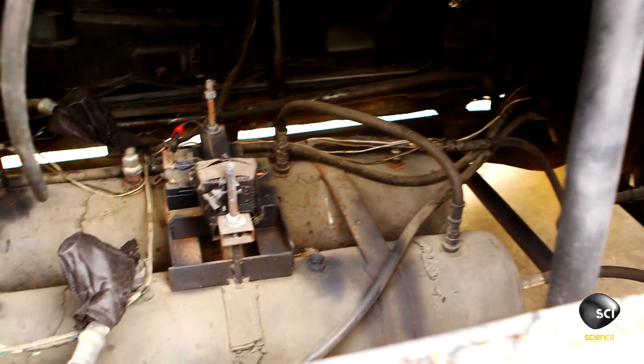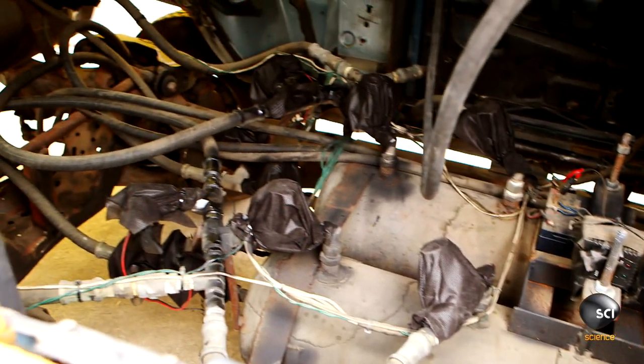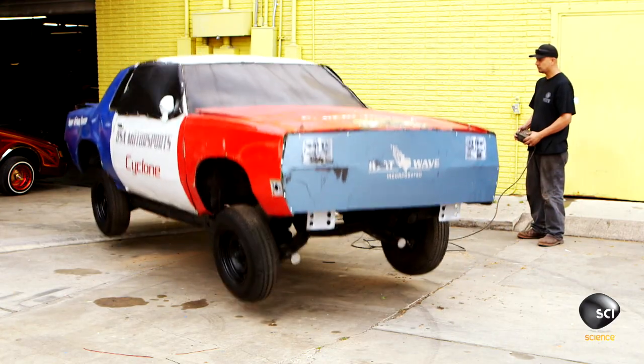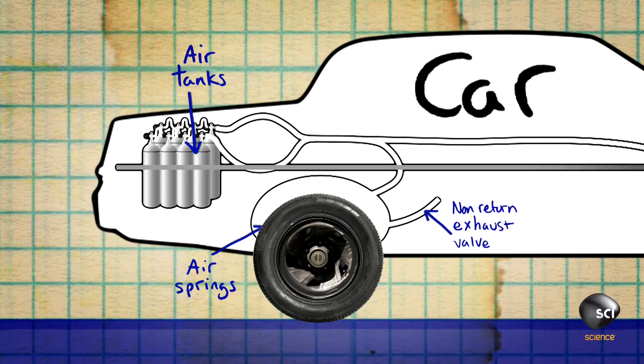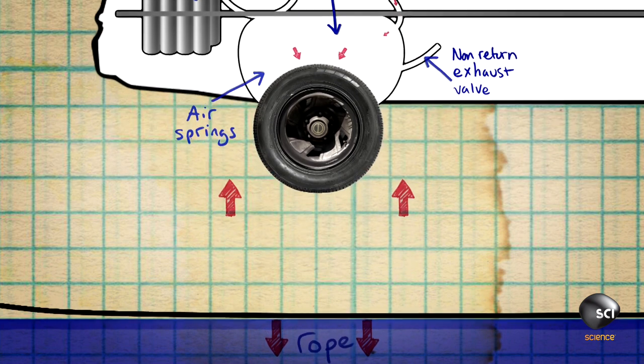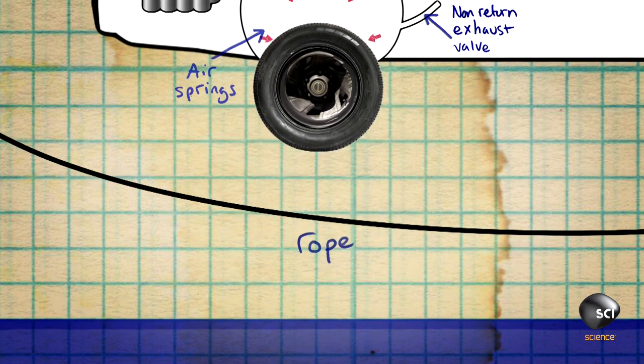The next thing he put on board is eight air tanks, which are all connected to the air springs with valves that he controls with a remote control. When he opens the valves on the air tanks, all the air rushes in really quickly into the air springs. These springs are going to fill with air very quickly and push down against the ground.